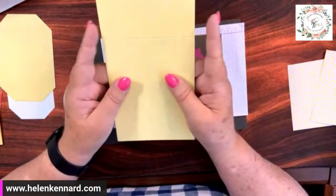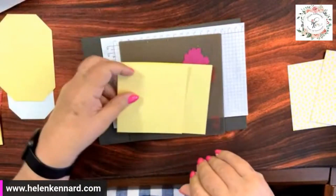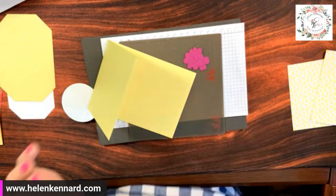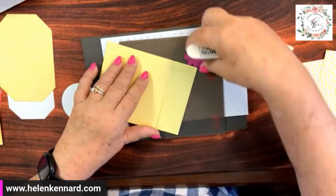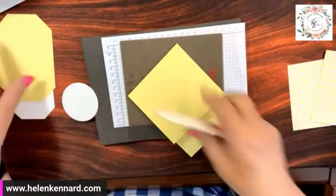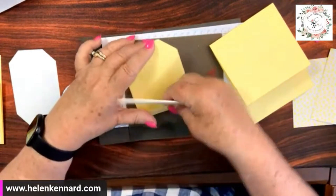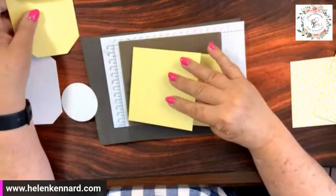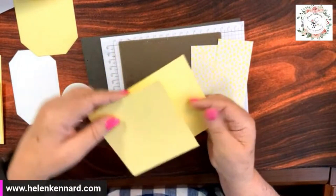You're going to cut your Lemon Lolly four and a quarter by eleven and fold it in half, then trim off one and a half inches. Use your bone folder for burnishing and go ahead and burnish it. Then you're going to cut your Designer Series Paper — it goes this way, not the way we normally see it. Your larger piece of Designer Series Paper, which is four by three and three-quarters, is going to go at the bottom.